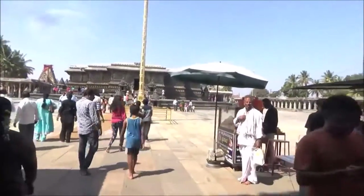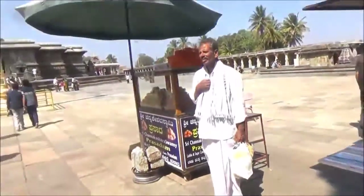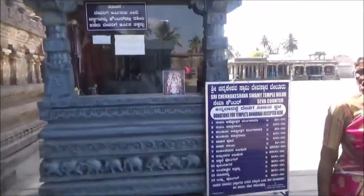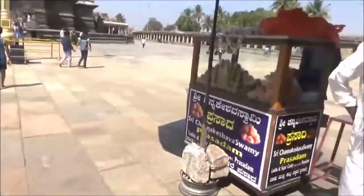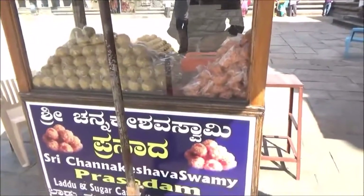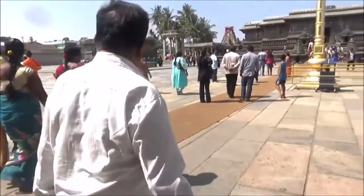If you are in the temple, you can learn information via Google or approach a guide at these ancient temples. The guide service is available and you can get information in Hindi, English, Tamil, Telugu, and Kannada. We have a Tamil language guide as well.